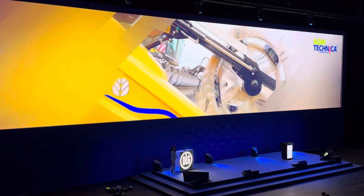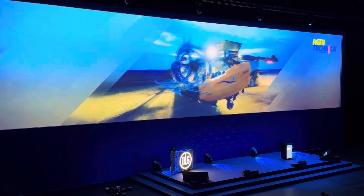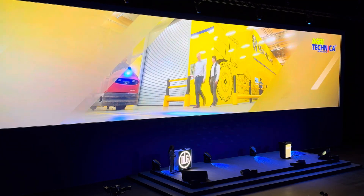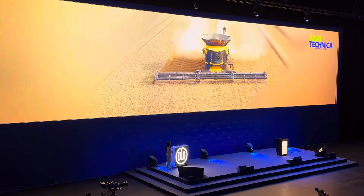The machine's significant increase in performance has been made possible by an innovative overall concept. New Holland convinced this year's Innovation Award jury and secured the gold medal for the new CR Twin Axial Rotor Combine Harvester.